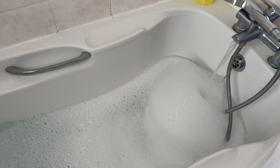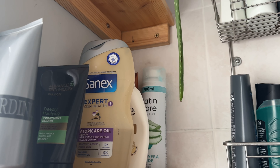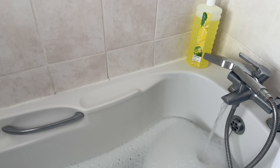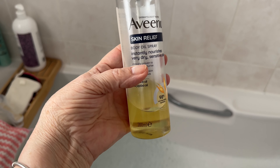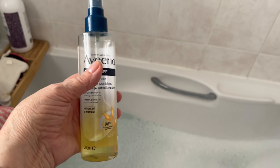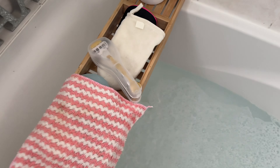I've got my bubble bath running. I've got some Sanex in here, and the other thing I put in every now and then is this — the Aveeno Skin Relief body oil. It's really meant to put on your body afterwards, but I like to drop it in the bath because it makes every little inch of skin really soft and hydrated. I've shaved my legs — I've got my razor there.